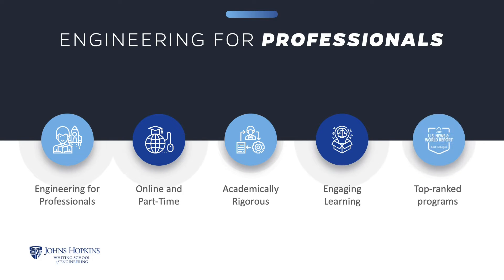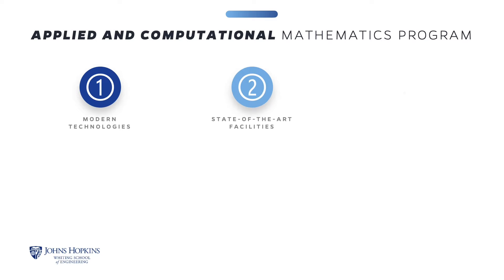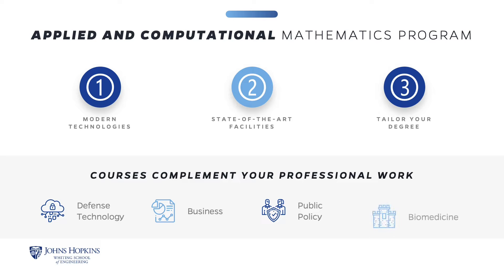Our top-ranked programs are academically rigorous, and you will engage in meaningful learning interactions with instructors and classmates. The Johns Hopkins University Applied and Computational Mathematics program will prepare you to solve problems in diverse areas such as defense technology, business, public policy, and biomedicine. This program emphasizes both the applied and theoretical aspects of the field.